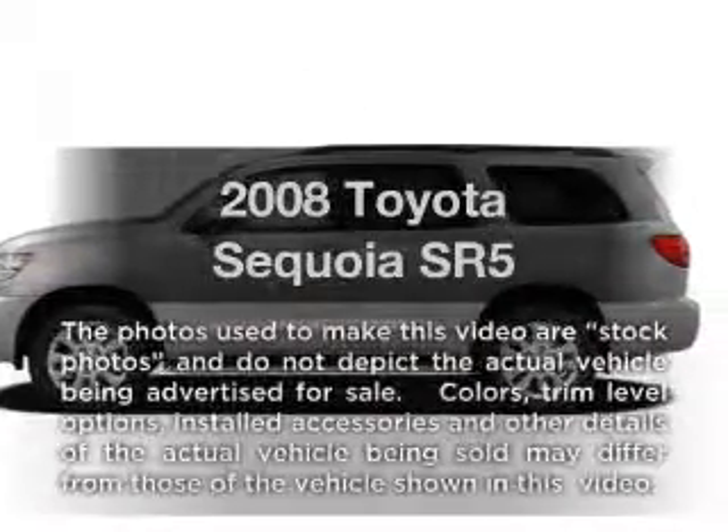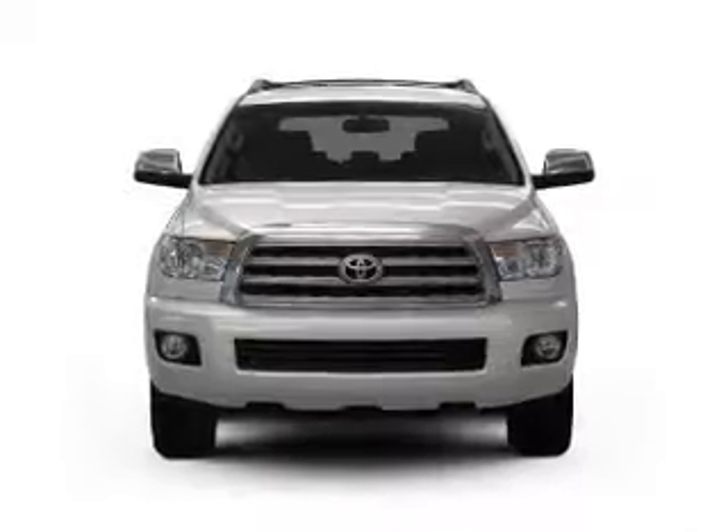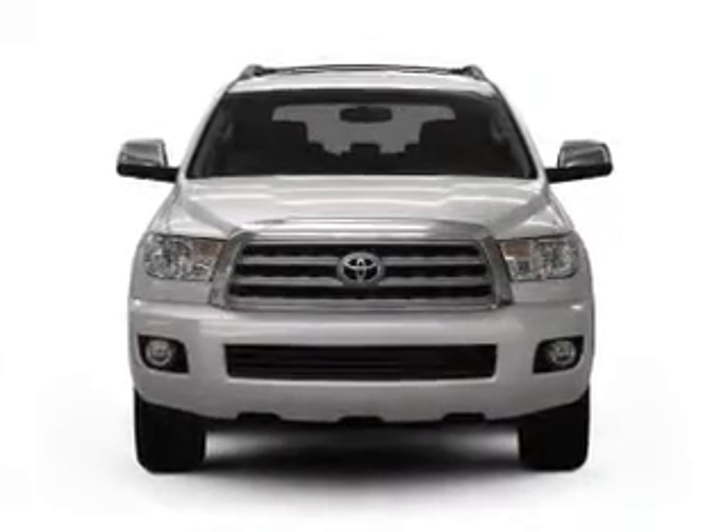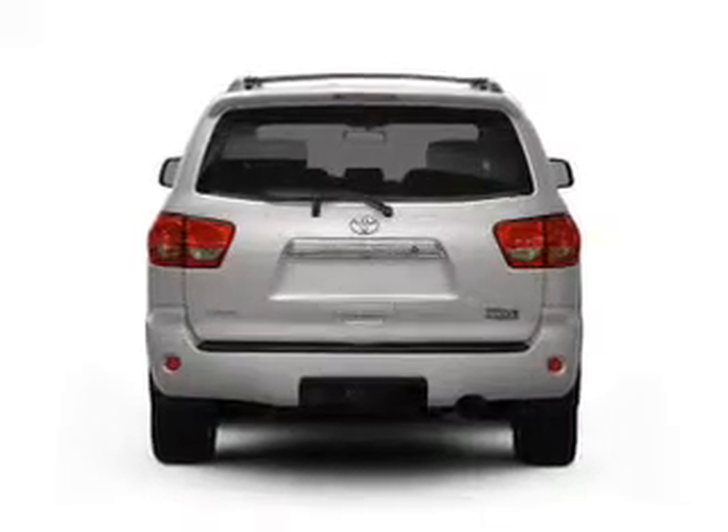Introducing the 2008 Toyota Sequoia. This is the set of wheels you've been looking for, with a powerful 8-cylinder engine that responds smoothly to its 6-speed automatic transmission. Stand out from the crowd with premium wheels.